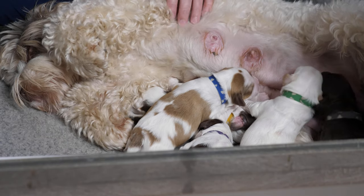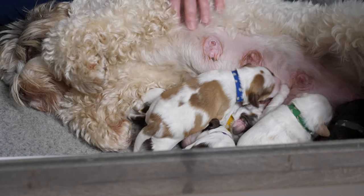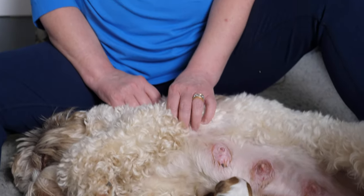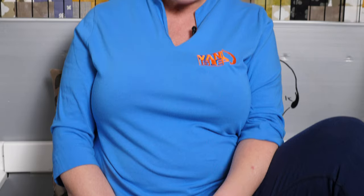We have the temperature in the whelping room nice and cozy warm — up at 22 degrees. That's pretty warm for Ripple, but it's a comfortable temperature for the puppies. When the puppies are at a comfortable temperature, they aren't all huddled together all the time. The only things these puppies are interested in right now is sleeping, eating, and staying warm. It's eat, sleep, and repeat — that's pretty much all they do right now.